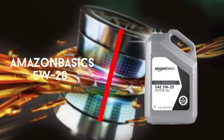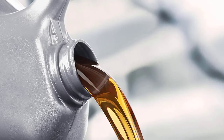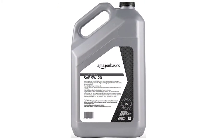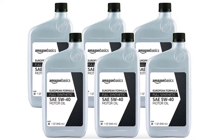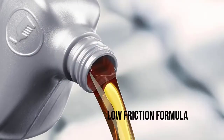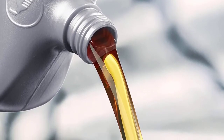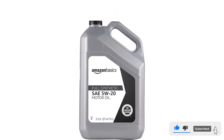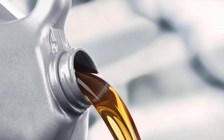Number 2: Amazon Basics 5W20 Full Synthetic Engine Oil. Amazon Basics 5W20 Full Synthetic Engine Oil is specially designed to last for longer intervals during draining. This oil is also designed to reduce exhaust emissions. It is made to reduce engine wear with a very low friction formula as well as a very high resistance to temperatures and thermal breakdown. It is also formulated to help prevent sludge and contaminant build-ups in vehicle engines, plus it can help prevent rust and corrosion as well.